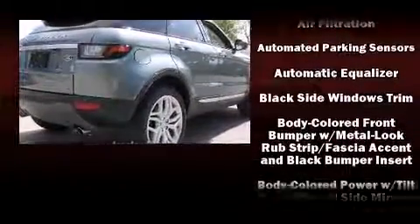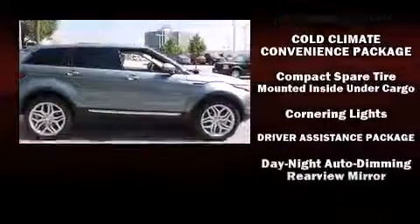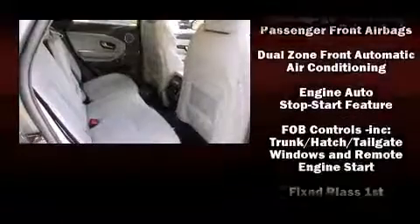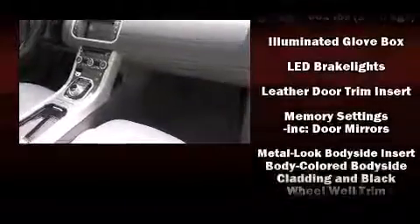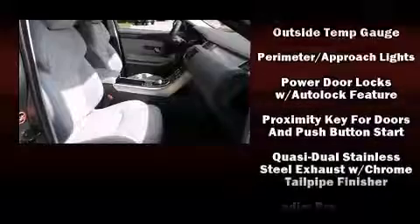Passenger security is always assured thanks to various safety features such as head curtain airbags, brake assist, a panic alarm, an emergency communication system, and four-wheel disc brakes with ABS. Electronic stability control ensures solid grip atop the road surface, no matter how challenging the driving conditions.